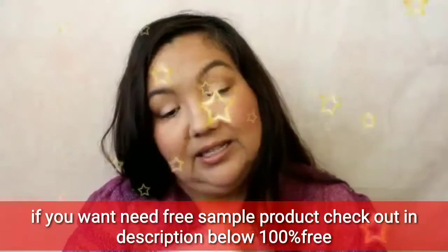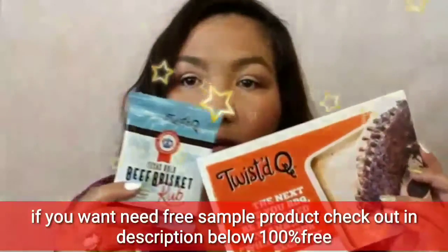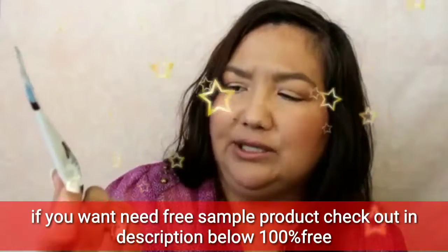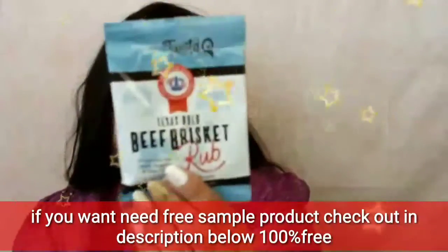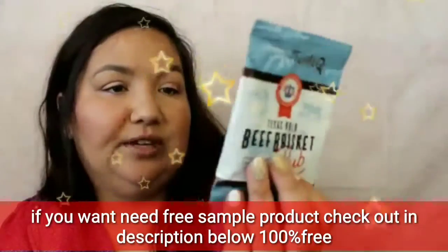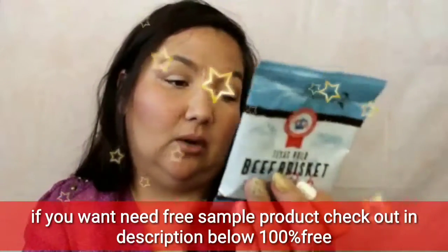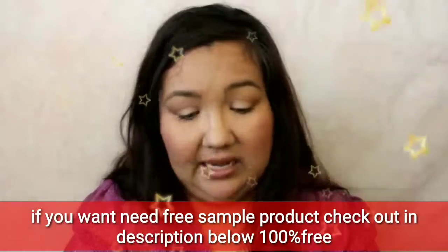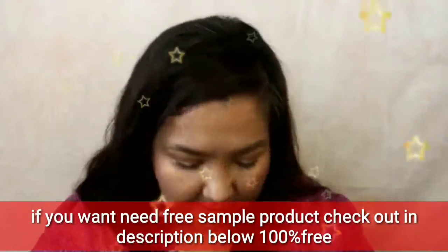Next is from Old World Spices — it's from Twisted Q and it's a Texas Bold Beef Brisket Rub, also perfect for steak, burgers, and prime rib. It looks like it covers three to four steaks or six to eight burgers, so that's a good sample size to try. I'm curious to see what that would taste like — I don't remember the last time I've had brisket.